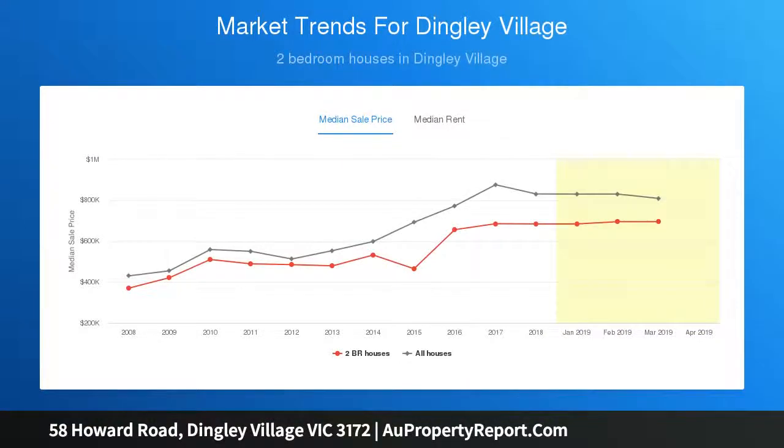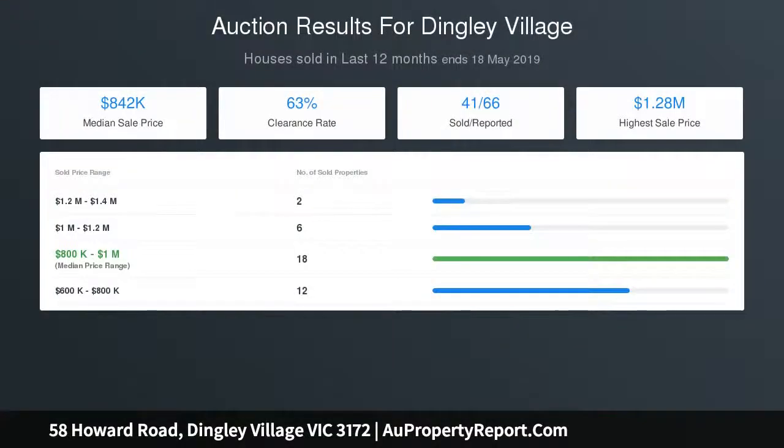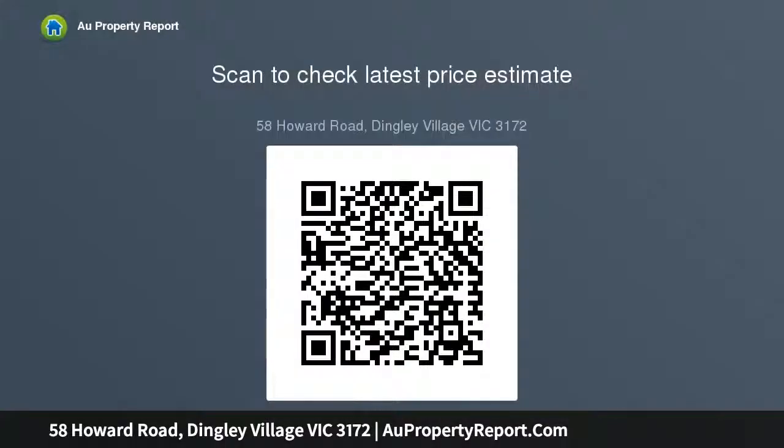Well-maintained gardens surround the home for easy enjoyment. Corner block of land allowing for potential redevelopment STCA. Moments to Dingley Village parklands, shops and transport, within easy reach of Kingswood Primary and Parkdale Secondary. Easy bus routes all accessible within an easy stroll.